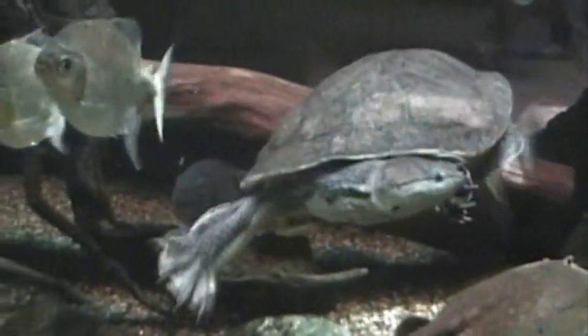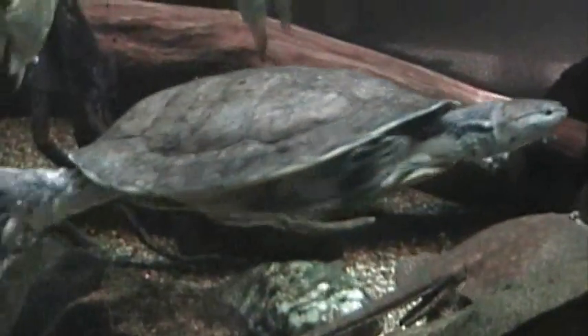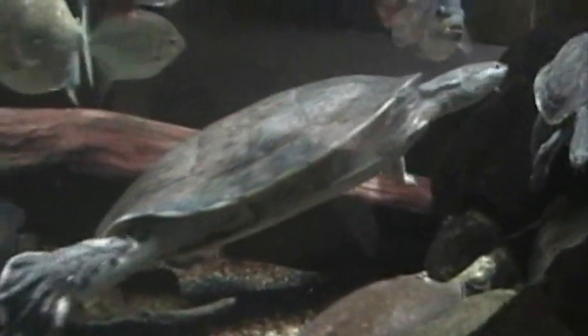What did you say the names are, Steve? Well, let's see — spot-bellied side-necked turtle. There's also a description over here of a yellow-spotted side-necked turtle. Does he have a yellow one? I don't know. I think he's a spot-bellied. He's got spots on him, spots on his belly.